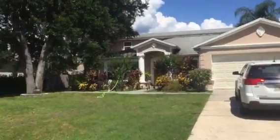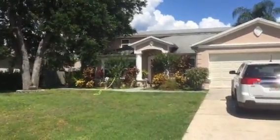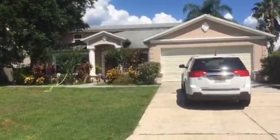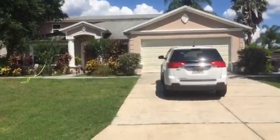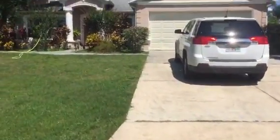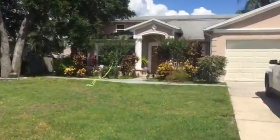2934 Evans Way. This is a six-bedroom, four-bath in Kissimmee. 3354 square feet under air, 4144 total square feet.